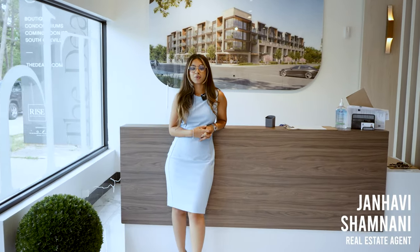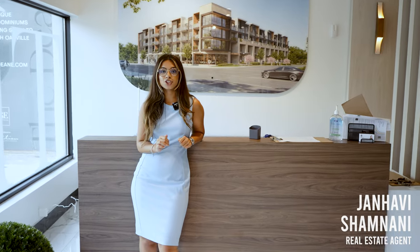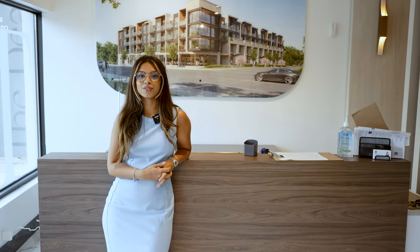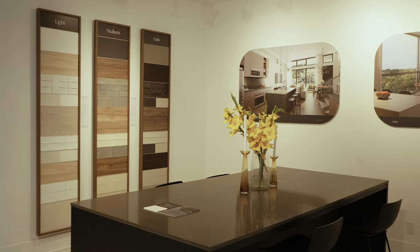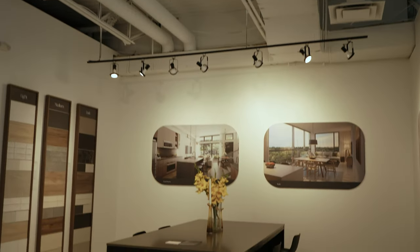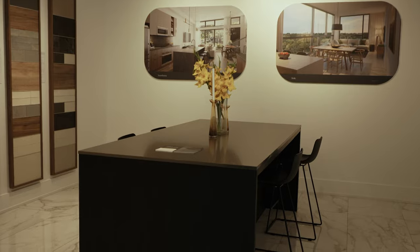Hi everyone, I'm here to bring you yet another amazing project in downtown Oakville, so let's go take a tour. Do you want to live by the lake? Do you enjoy walks in downtown Oakville? Let me tell you about the Dane project.